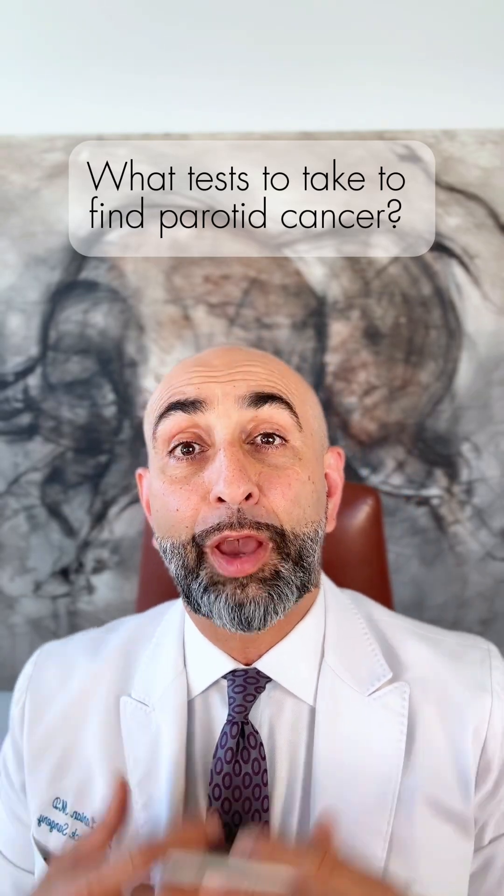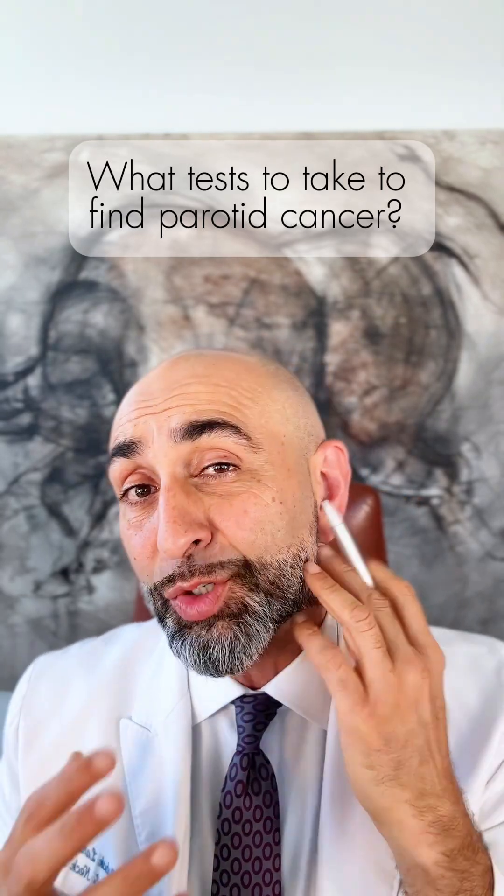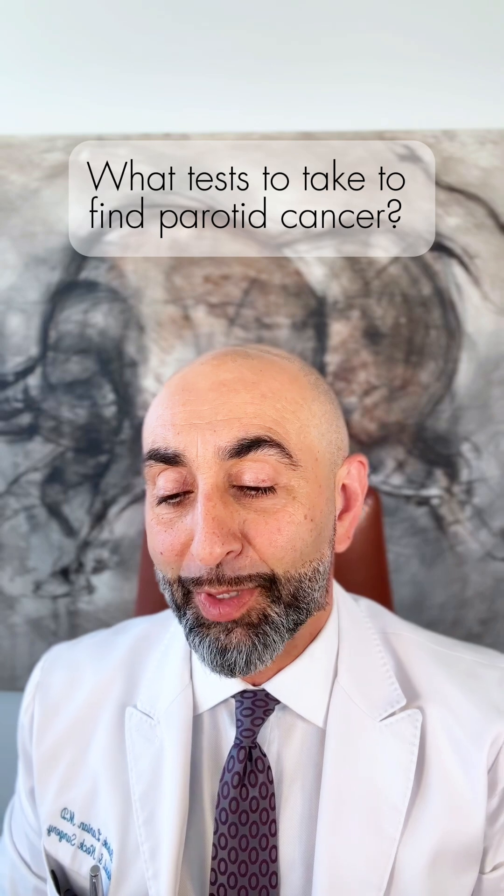What tests do you need to do to figure out if you've had a parotid cancer, if the mass that you have is a cancer in your parotid? I'm Dr. Bob Akhlarian from the Center for Advanced Parotid and Facial Nerve Surgery.